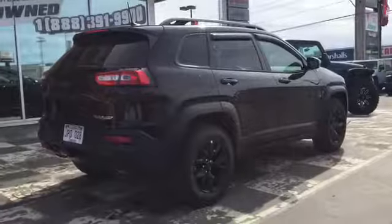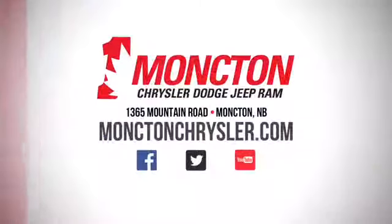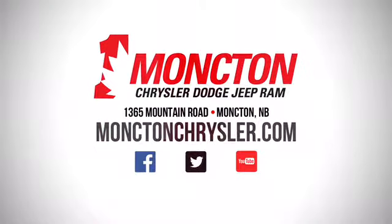Don't miss your chance to upgrade to the Jeep class this season. To test drive the 2018 Jeep Cherokee Trailhawk, call 857-3939 or swing by the lot at Moncton Chrysler Superstore when New Brunswick comes to see you.